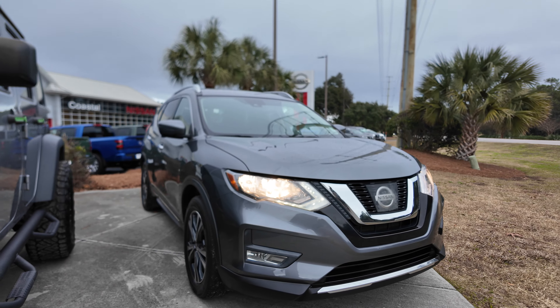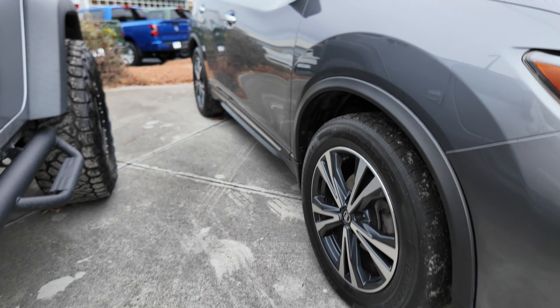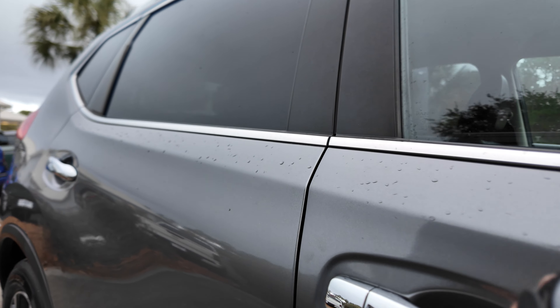You can see the LED daytime running lamps, LED fog lamps, silver and black aluminum alloy wheels, turn signal lamps integrated in the mirror housing, and the Nissan Intelligent Key with chrome door handles and window surrounds.